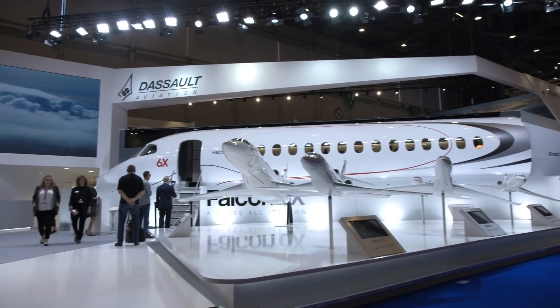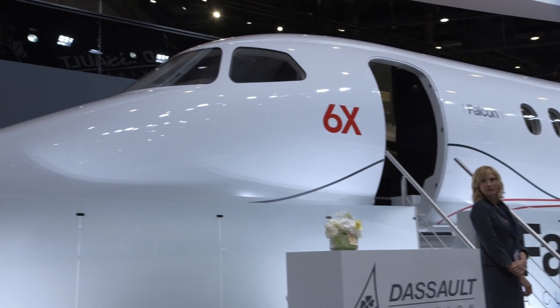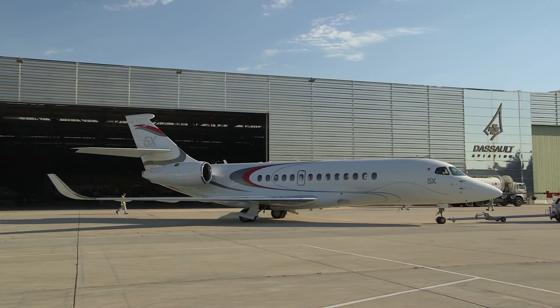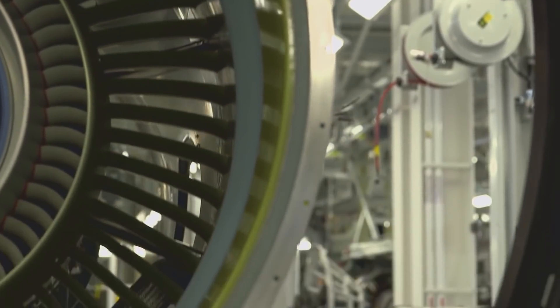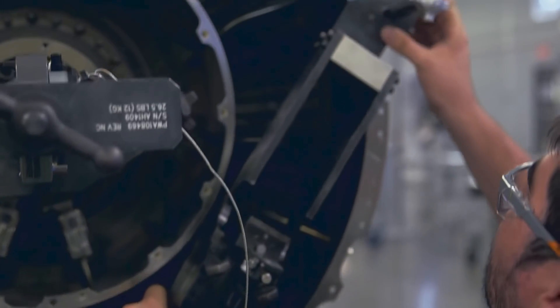Dassault's new Falcon 6X business jet is on track for entry into service in 2022. The latest model is a replacement for the 5X, a project canceled due to multiple delays in the development of its Safran Silvercrest engines. The 6X will be powered by Pratt & Whitney Canada PW812D engines.